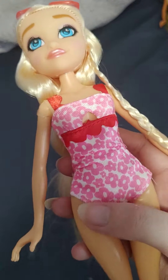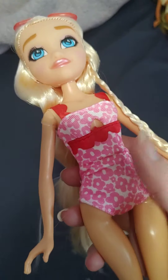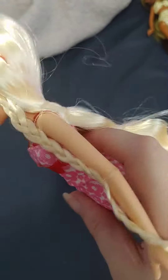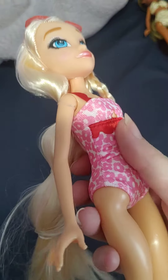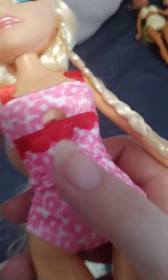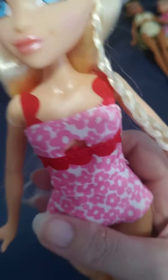She comes with these pink sunglasses, and she comes with this white swimsuit with some pink flowers and some red trim on it, and it even has red straps. It's very cute. And then it even has like a peekaboo, so you can see the cleavage.